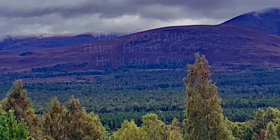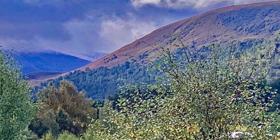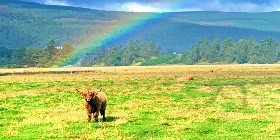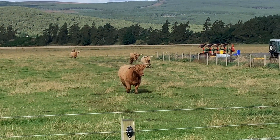Welcome to the breathtaking Scottish Highlands, a land of misty glens, towering mountains and ancient legends. But among these rugged landscapes, there's a creature that stands out as a true icon of Scotland — the Highland Cattle, or as they're affectionately known, the Hairy Healin Coo.